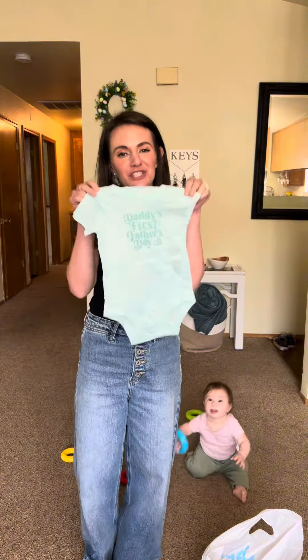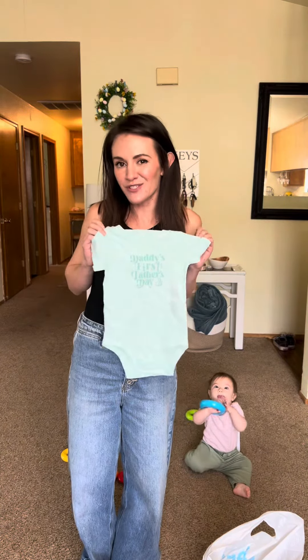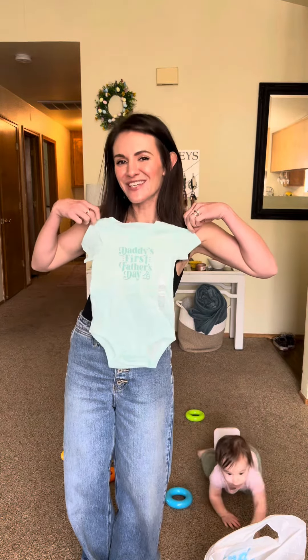Last, but certainly not least, it's my husband's first Father's Day, so she will be wearing this on Father's Day.